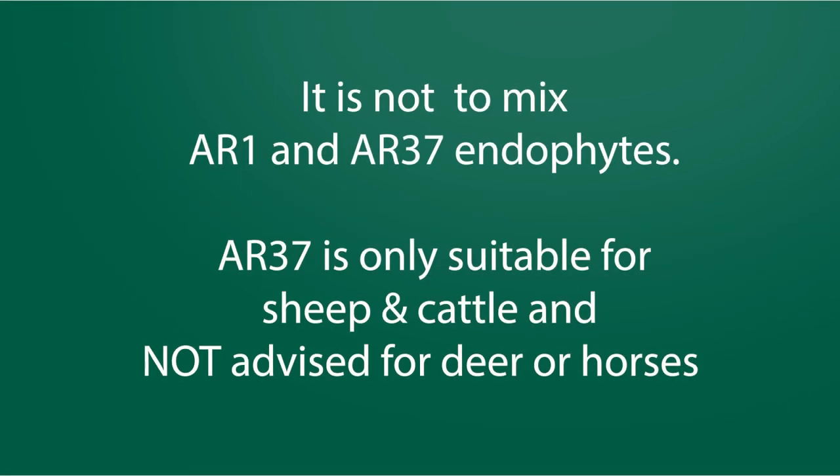Important disclaimers: It is not advisable to mix AR1 and AR37 endophytes. AR37 is only suitable for sheep and cattle and is not advised for deer or horses.